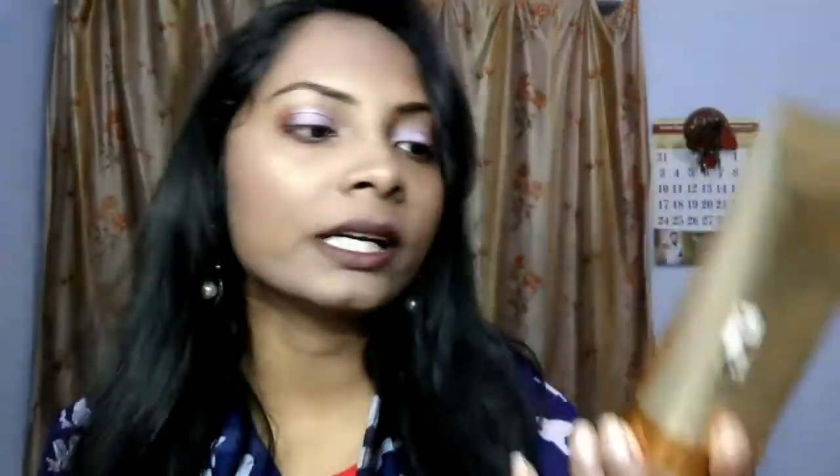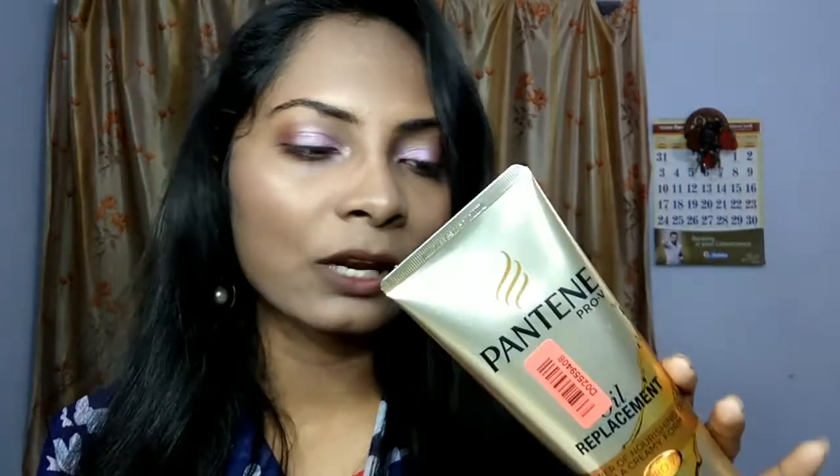The first product I ordered is the Pantene Pro-V Oil Replacement Cream. This product is an oil replacement — meaning if you don't want to oil your hair, you can use it instead. It contains good healthy oils so you get the benefits of oils while also making your hair silky and smooth. Its quantity is 180 ml.